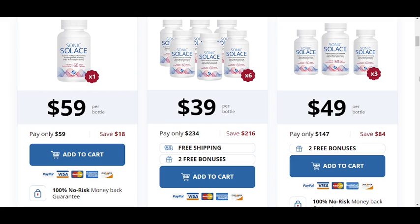For Sonic Solace to work, you need to take the treatment seriously — every single day. Each Sonic Solace bottle comes with 60 easy-to-swallow gel capsules. We recommend taking one in the morning when you wake up and one before you go to sleep at night. You can take it with or without food, and you won't have to worry about it causing an upset stomach.